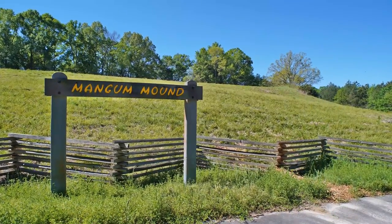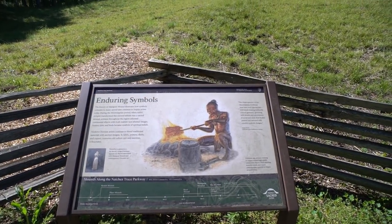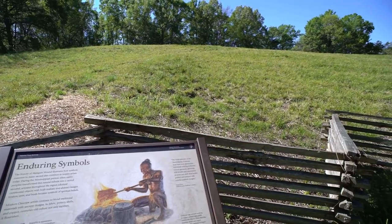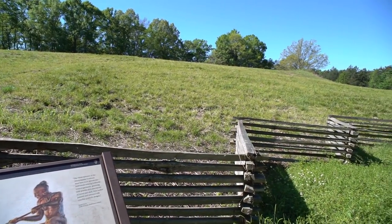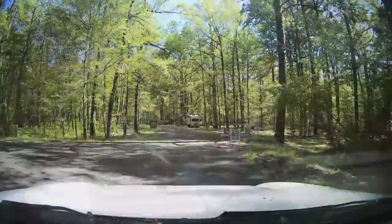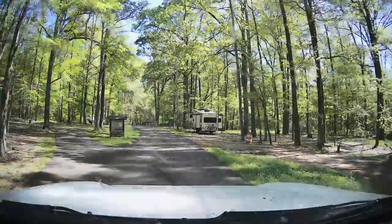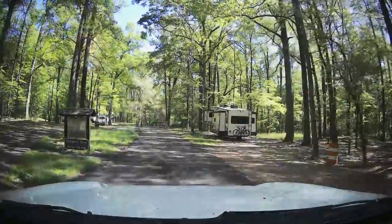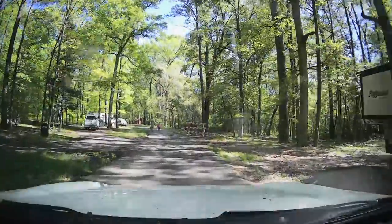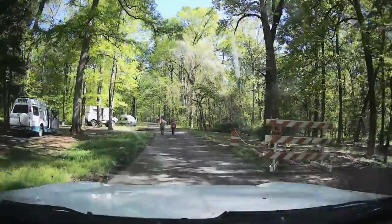At around the 46-mile marker is the Mangum Mound site, which, unlike the Emerald Mound, appears to be exclusively a burial site. There are over 80 individuals buried here, along with many ornate copper artifacts. Just before marker 55 is the Rocky Springs picnic area and campsite — a beautiful free camping area with restrooms, picnic tables, and campfire rings. The tall trees provide lots of shade.